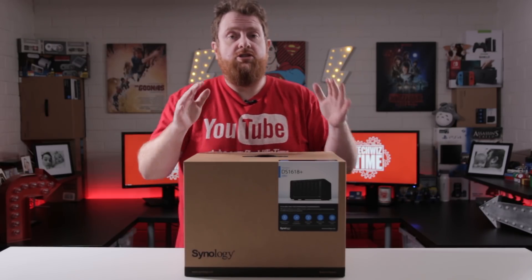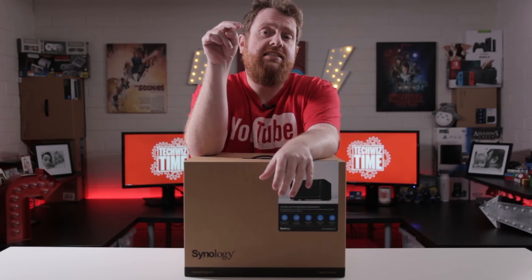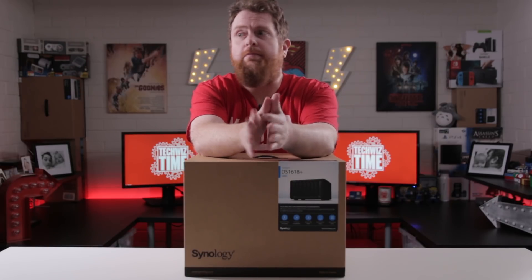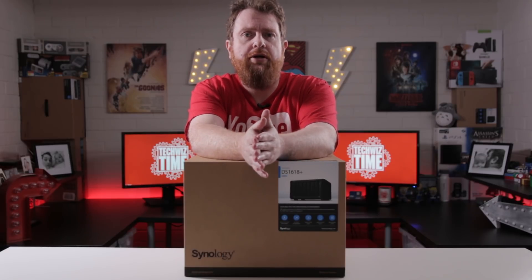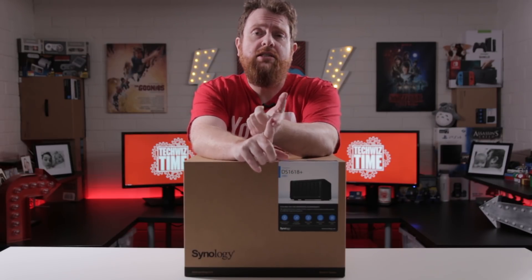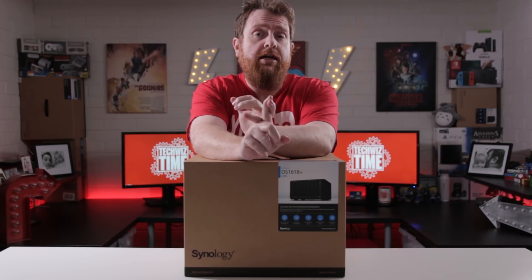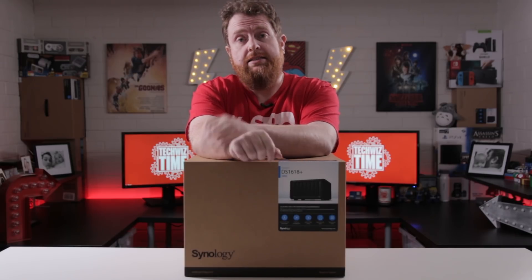This video in particular is just announcing that this competition is going to be active. There will be complete details down in the description below, but basically the way that I want this to work is that I really only need three things from you: one is to subscribe to this channel, two is to like this video, and three is to sign up to my Synology email list.